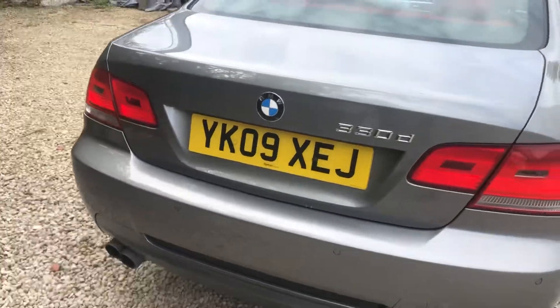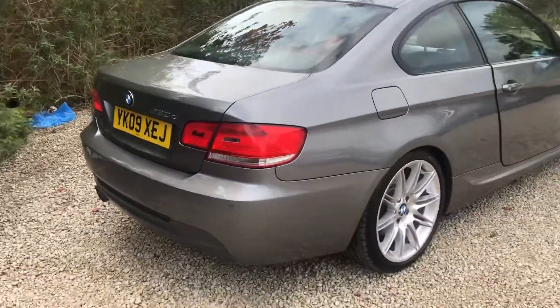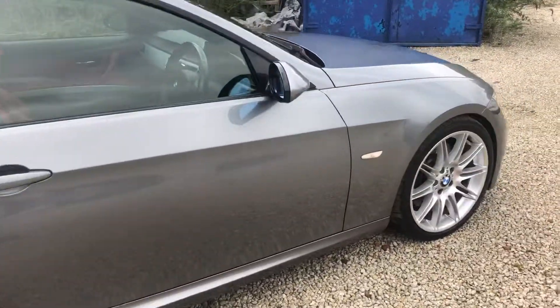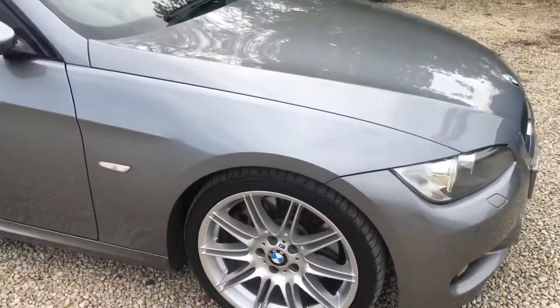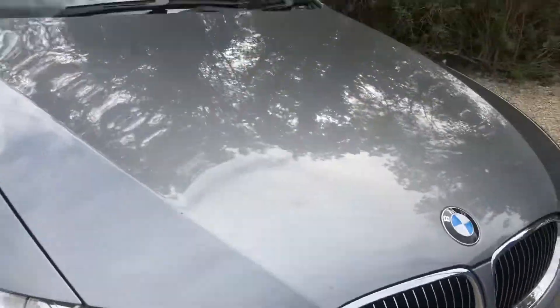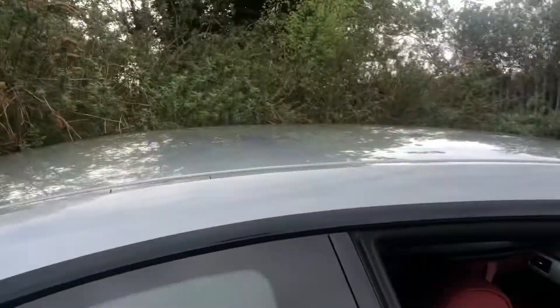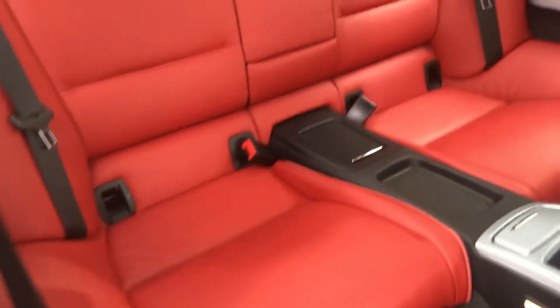Loads of history, MOT till next year. Just had brakes done from our previous keeper. As you can hear, sounds as quiet and lovely as it should. Xenon headlights as well.